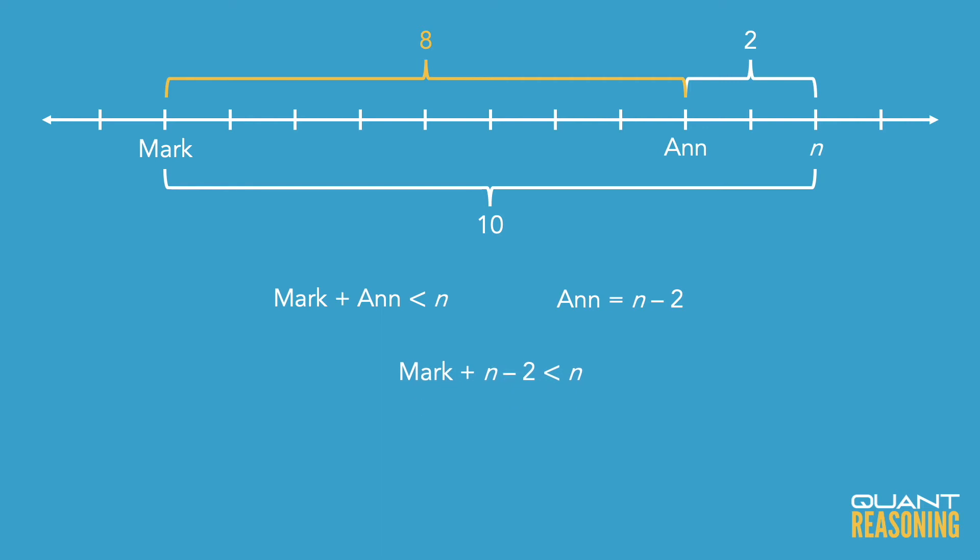What does that mean? It can only mean one thing: Mark must have only sold one box, which would mean that n is 11. So that's the answer.